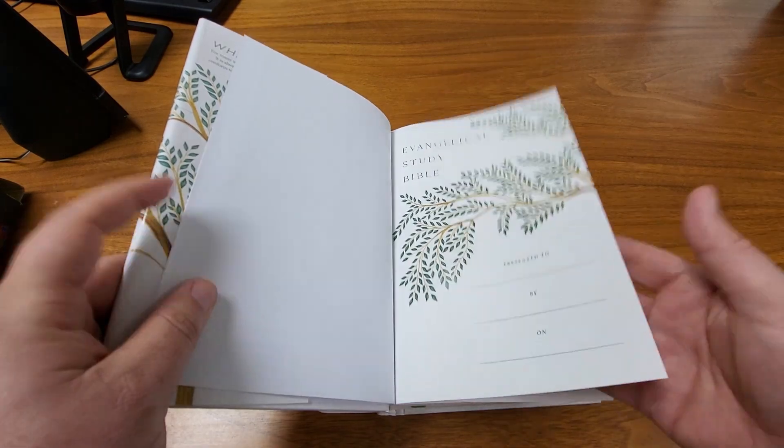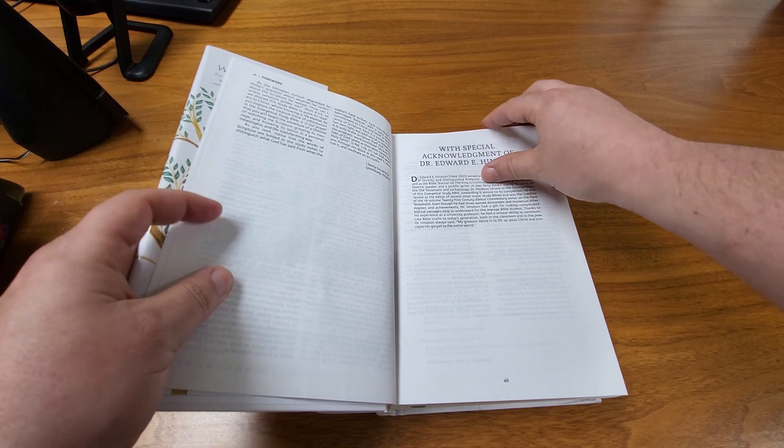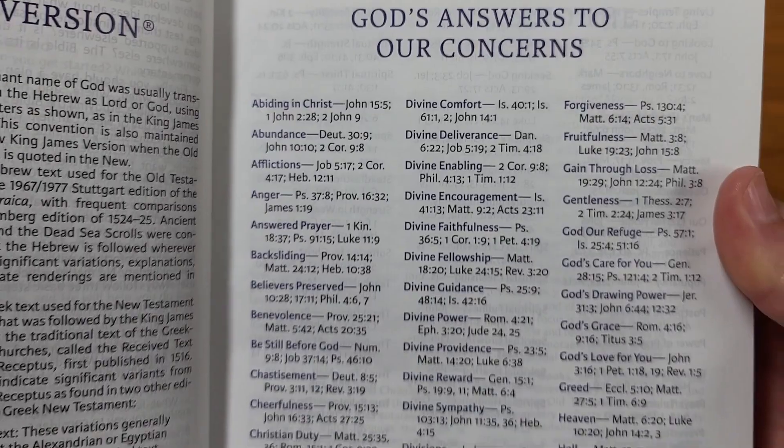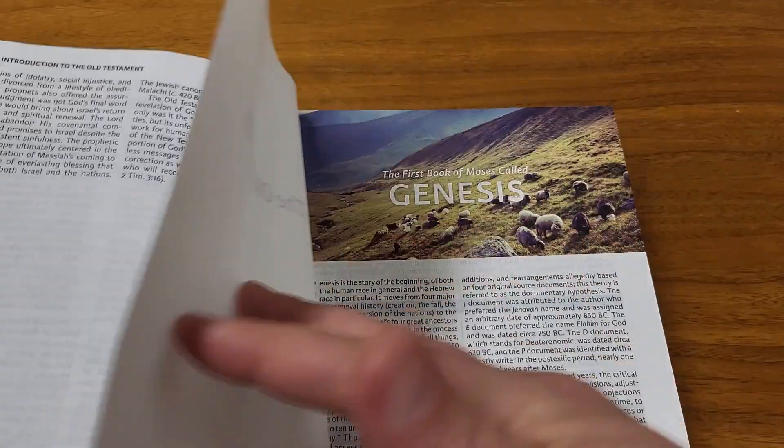You have all the standard pages — who you're giving the Bible to, a foreword, acknowledgments, and here are all the various sections of the Bible. So there are quite a few extras in this Bible, including a quick reference to help you with various issues, and then of course the Bible itself.